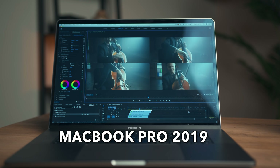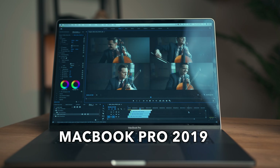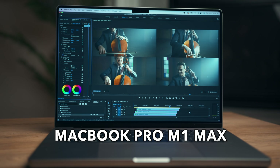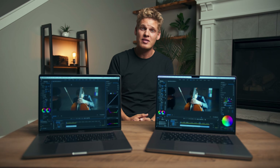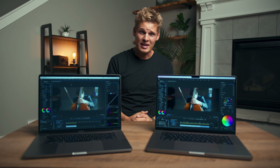I then created four streams of 8K video on each computer, with and without Lumetri color, to see how they performed. As expected, the M1 Max performed way better than the 2019. It wasn't a massive difference, but it was noticeably smoother and faster, and I definitely think it will be less of a headache in the long run.